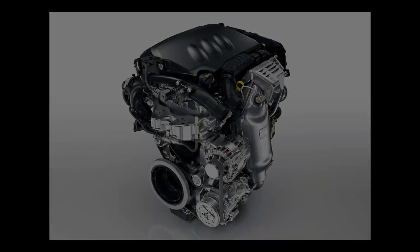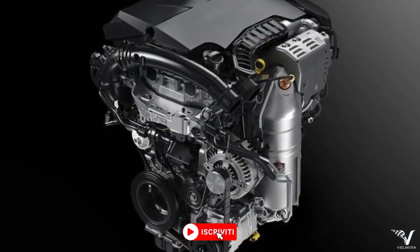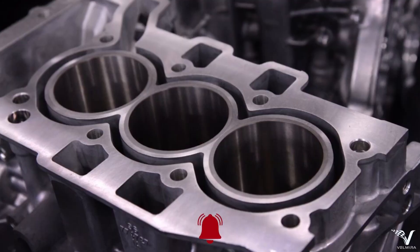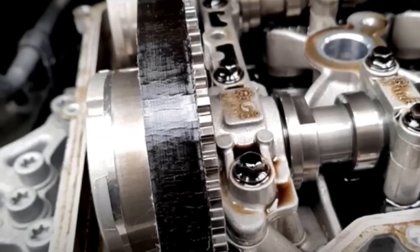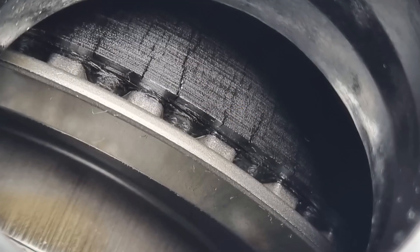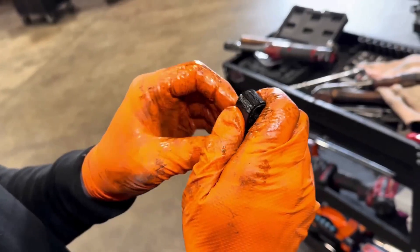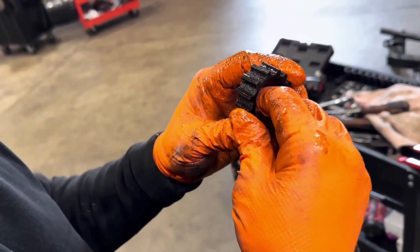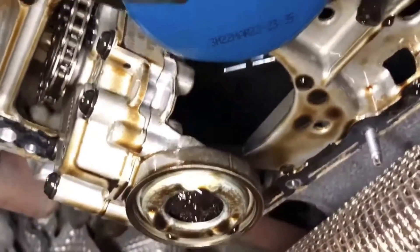First up, the Stellantis 1.2 PureTech. At first glance it looks like a modern engine — small, turbocharged, efficient — but under the surface it's a headache waiting to happen. The main issue: the wet timing belt. Instead of being dry and separate, this belt runs in hot engine oil. Over time the oil attacks the rubber, the belt breaks down, little pieces of rubber clog oil passages, starve the engine of lubrication, and eventually destroy it. Owners have also reported oil consumption problems, turbo failures, and expensive repairs often way too early in the car's life.